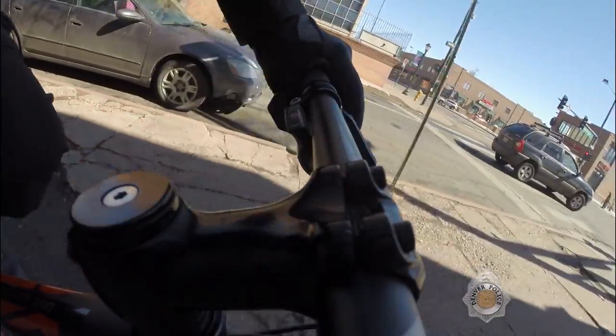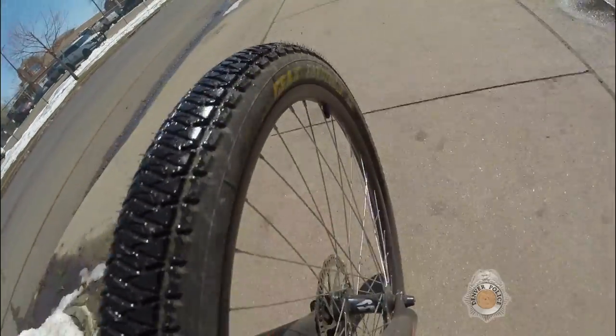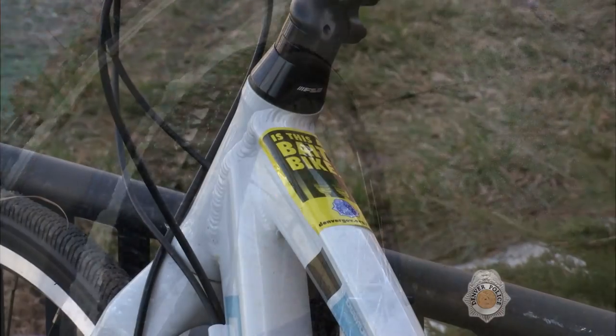I know that seems silly, but if a thief spends the time to break into your garage and finds your bikes locked up, the chances of them moving on to the next garage are much greater.